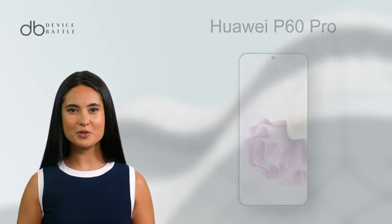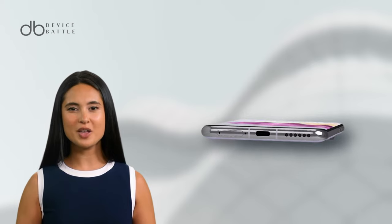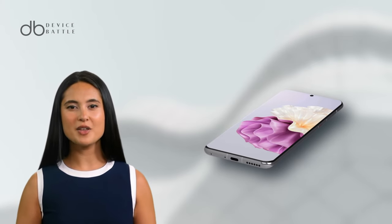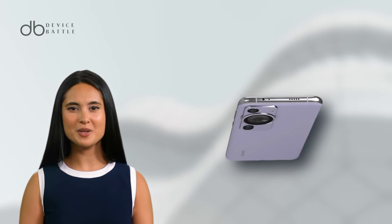Let's start with the Huawei P60 Pro. This device, announced in March 2023, feels premium at 161x74.5x8.3mm and 200g, balancing comfort and robust construction.